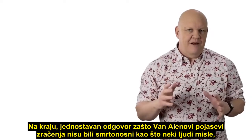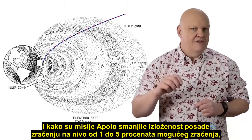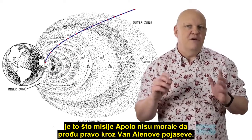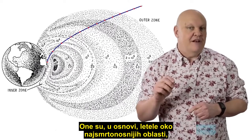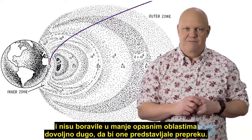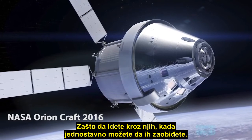In the end, the simple answer to why the Van Allen radiation belts were not the killer issue that some people think, and how the Apollo missions cut the radiation exposure for the crews to between just one and five percent of what it could have been, is because the Apollo missions didn't need to go straight through the Van Allen belts. They basically flew around the most deadly areas and were not in the less dangerous areas for long enough for it to be a showstopper. This remains true today as it is for any future missions — why go through it when you can just go around it?